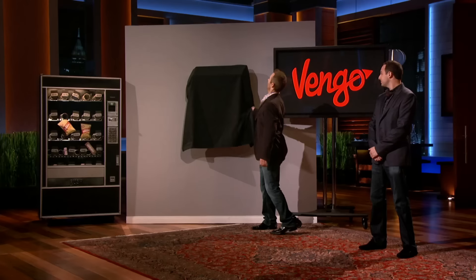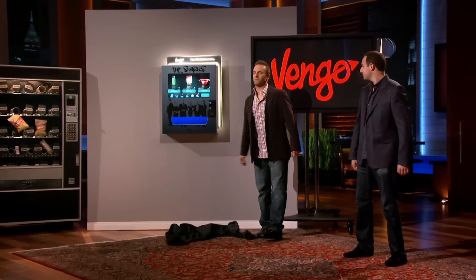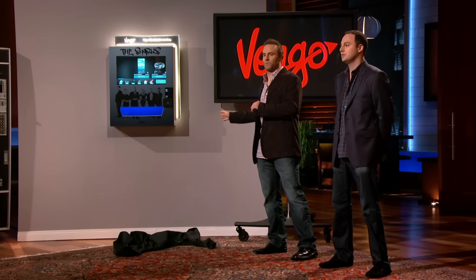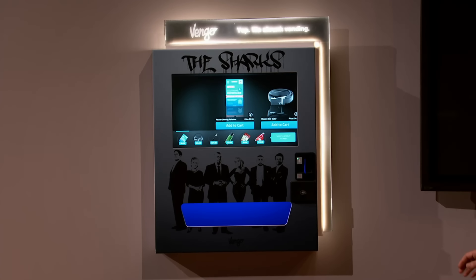So what's so different about Vengo? Everything. Let's start with size and appearance. Our slim form factor and attractive design is the ticket to exclusive, high-traffic areas. Vengo hangs on the wall like a picture frame and requires zero floor space.